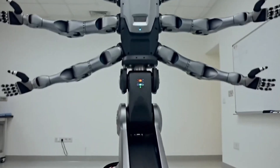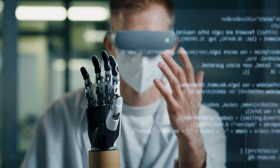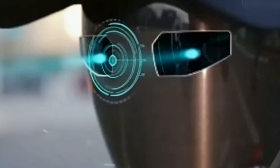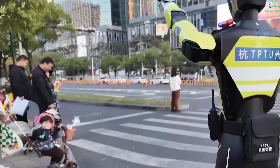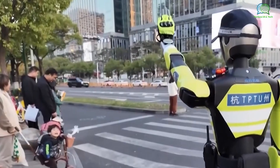Here is the big pattern. For decades, robots were either strong but locked inside cages, or smart but fragile in research labs. Today, sensors are cheaper, simulation is faster, and AI is better at planning. That combination is pushing robots into real workplaces and real cities.